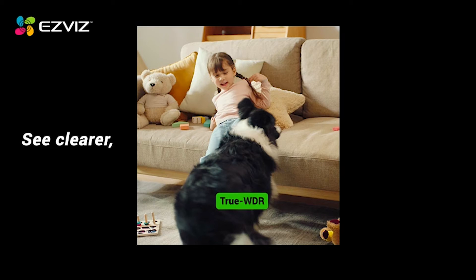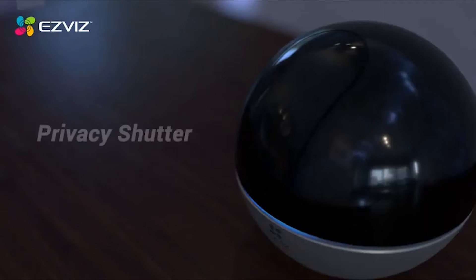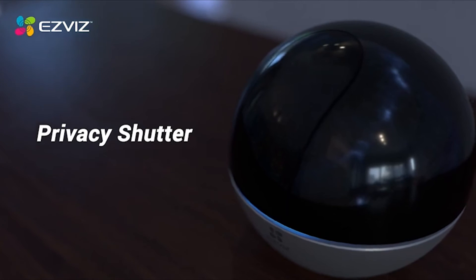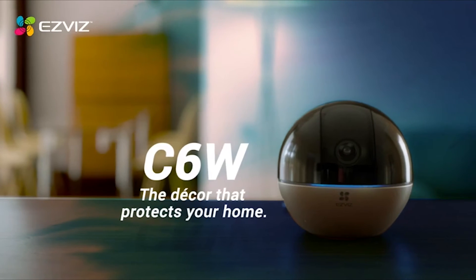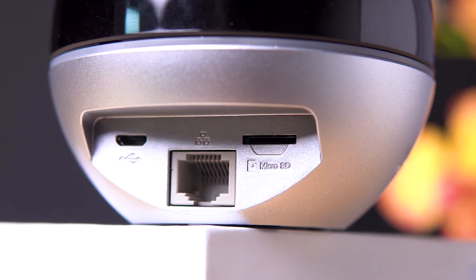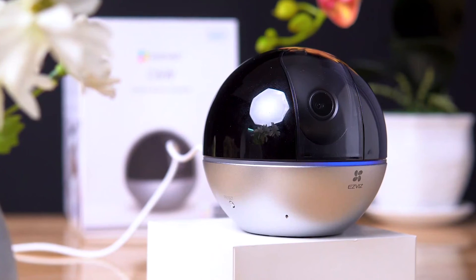The EasyViz Indoor Camera also provides high privacy protection. You can rotate the lens physically to stop the camera from recording and detecting, so you can enjoy a private and comfortable moment. Data security is also a priority, as all recordings are encrypted from end-to-end. The camera is incredibly easy to use — you can install it on a shelf, wall, or ceiling, or just place it on the table, with an Ethernet cable connection or 2.4G Wi-Fi connection. Through the free EasyViz app, you can control the camera remotely and watch live views and recordings, as well as rotate the lens.